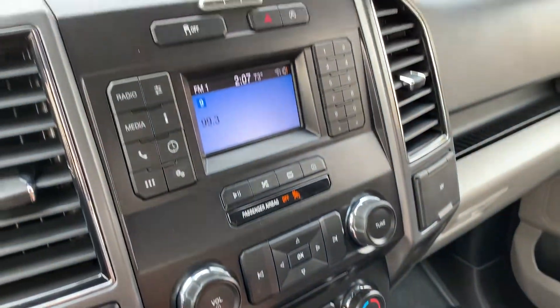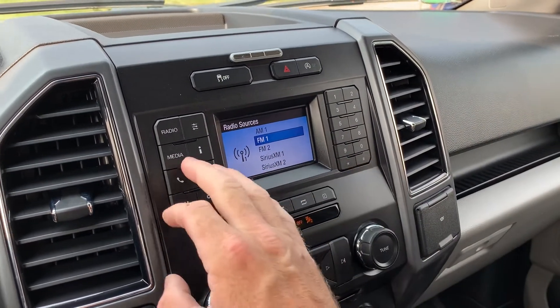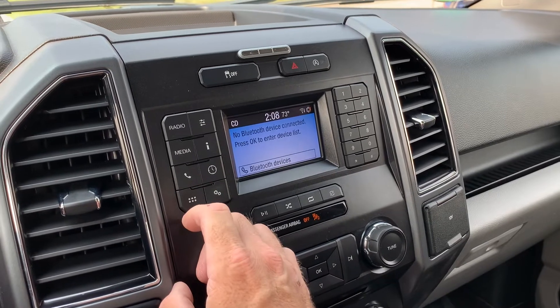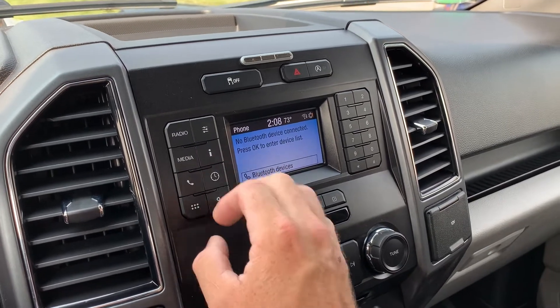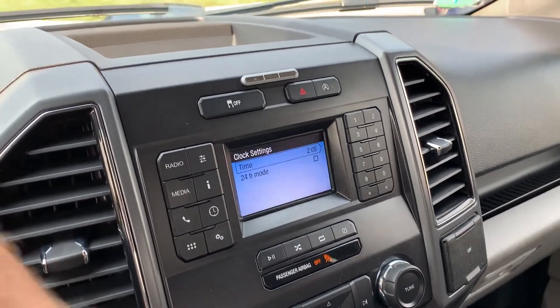Your CD drive. There's your radio, which you have AM, FM, Sirius XM, and Bluetooth. So, bounce back to your clock, and if you want to see the backup camera — there you go, there's your backup camera.